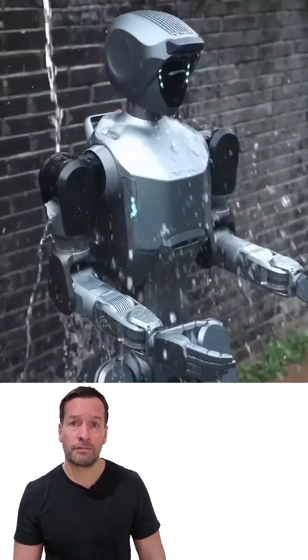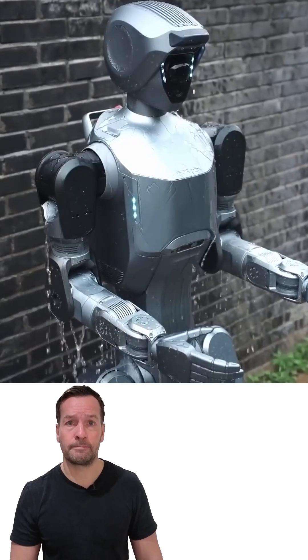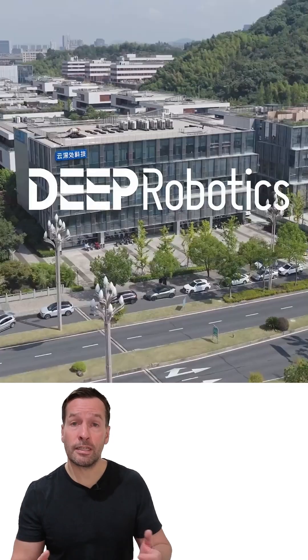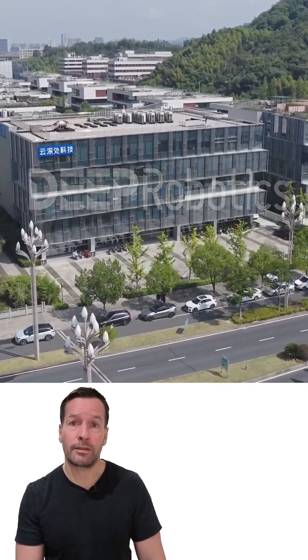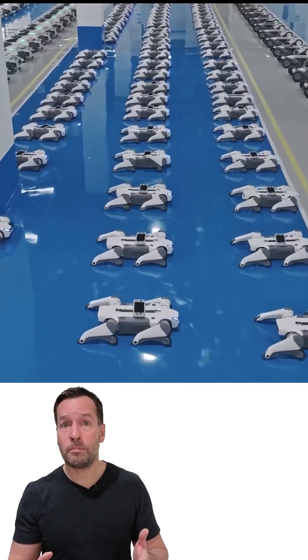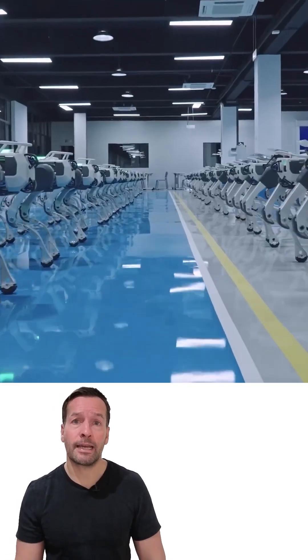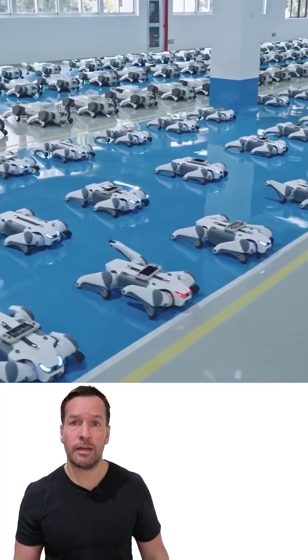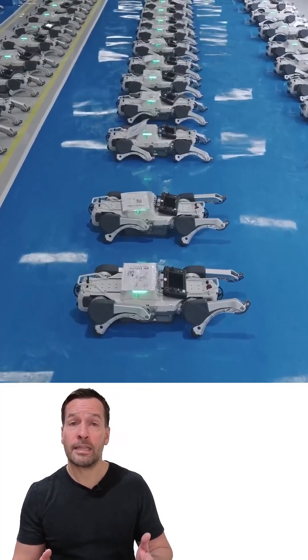Deep Robotics, based in Hongjiang, China, has built the DR02 to thrive where most robots would short circuit. It stands five foot nine — 175 centimeters — the size of an average adult, with a 10 kilogram arm payload strong enough to handle tools, parts, and small equipment. Its operating range spans from minus four Fahrenheit to 131 Fahrenheit, covering everything from a freezing warehouse to a scorching workshop.